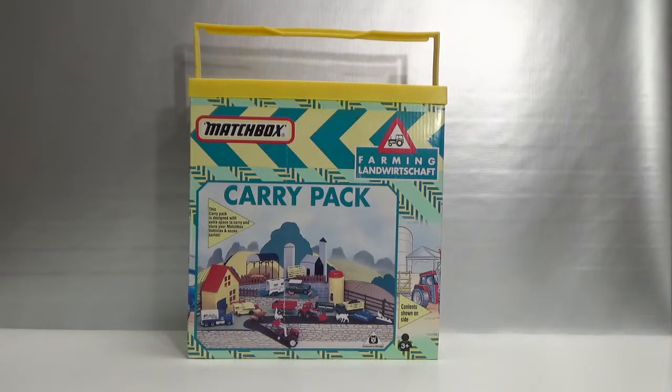Hello and welcome to Chasing Diecast Cars. This is the Matchbox Farming Carry Pack that I bought in 2018 in a store in Flanders Fields. It's a general non-food store where they sell all kinds of stuff in a rural area, so they usually have more farming toys than stores located in cities.